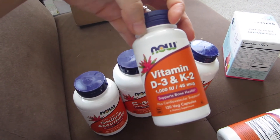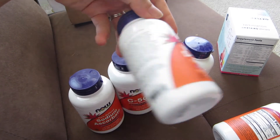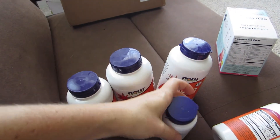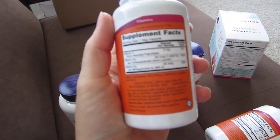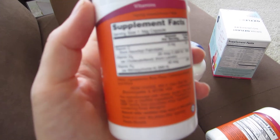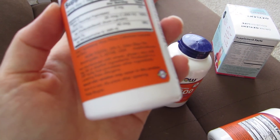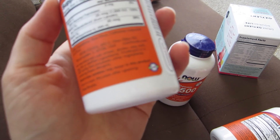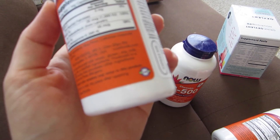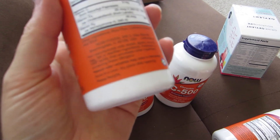I also got this vitamin D3 and K2. This is a combined supplement. I've been taking these separately — at the same time, but two separate pills. It has 1,000 IUs of vitamin D3 and 45 MCGs of K2.